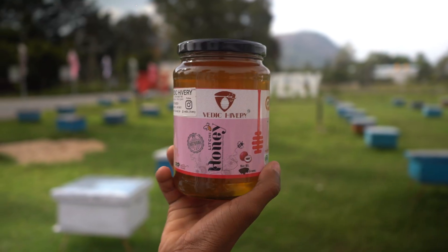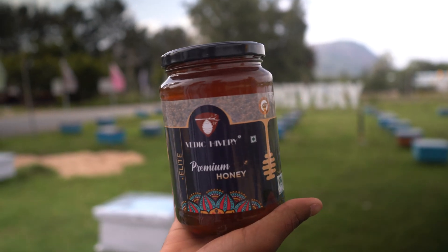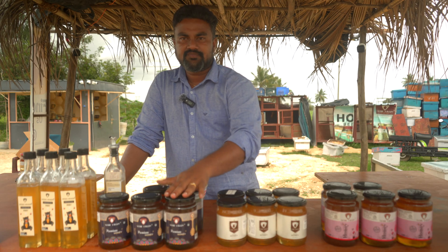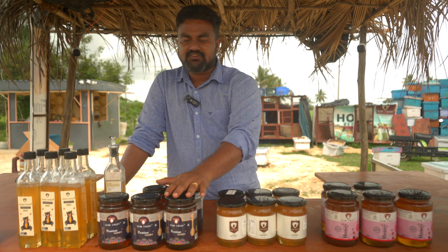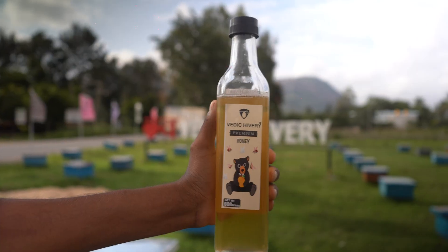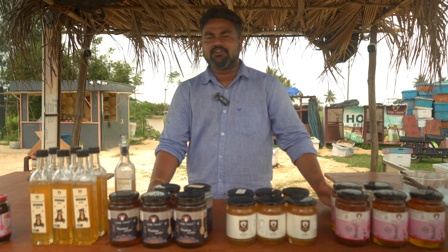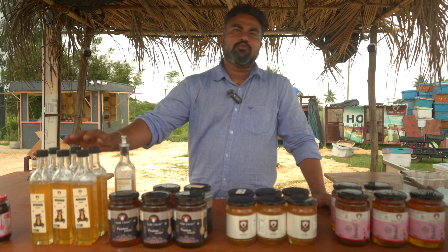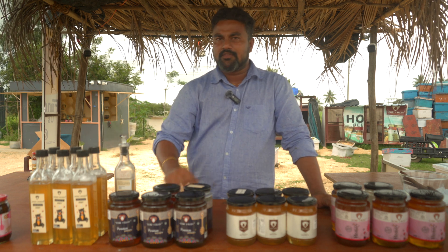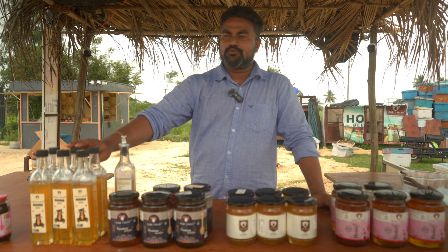This is lychee honey, collected from lychee flowers. This is Karanj honey, collected from Karanj flowers. And this is wild forest honey, collected from wild flora. This variety is harvested only for a period of 20 days in a year within a certain window. It has a very unique taste compared to all other regular varieties of honey and has much more health benefits.